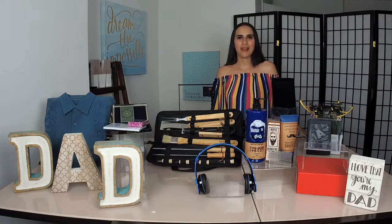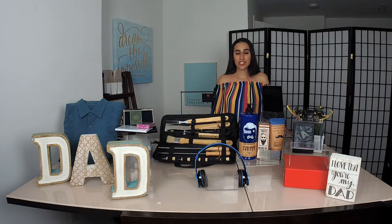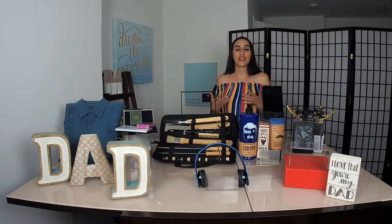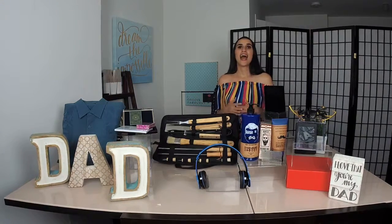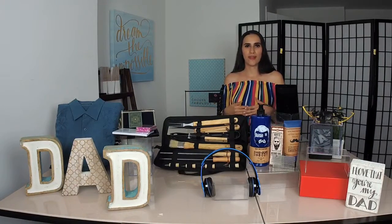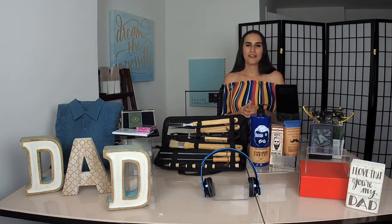Hi everyone, thanks so much for logging back on to Be Chic. If you are just joining in, it's fantastic - please be sure to leave your comments and I will be responding to your questions and comments. It's a great time to share this video on your personal Facebook profiles. Before we begin with Father's Day gift ideas, I want to say I've been away for a little while taking care of some personal matters, but I'm back and so excited to be doing a Facebook Live again, and I'll be posting this on YouTube and the blog as well.